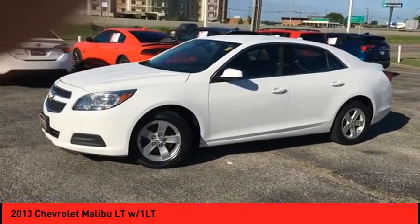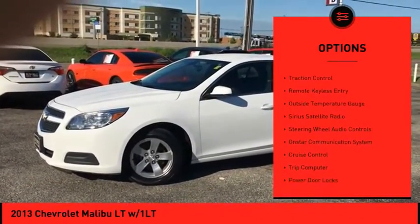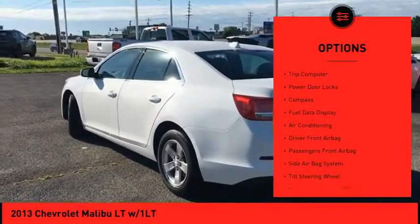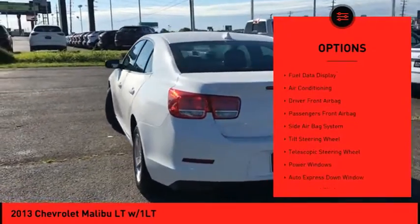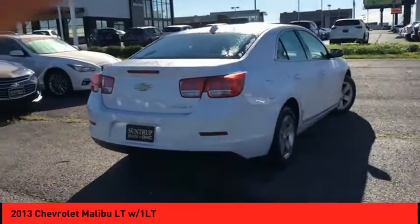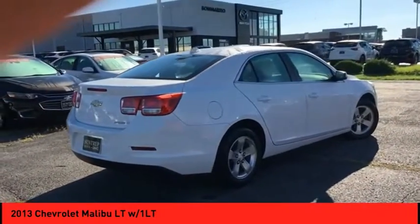Here are some of this vehicle's great options: power mirrors, traction control, remote keyless entry, outside temperature gauge, Sirius satellite radio, steering wheel audio controls, OnStar communication system, cruise control, trip computer, and power door locks.